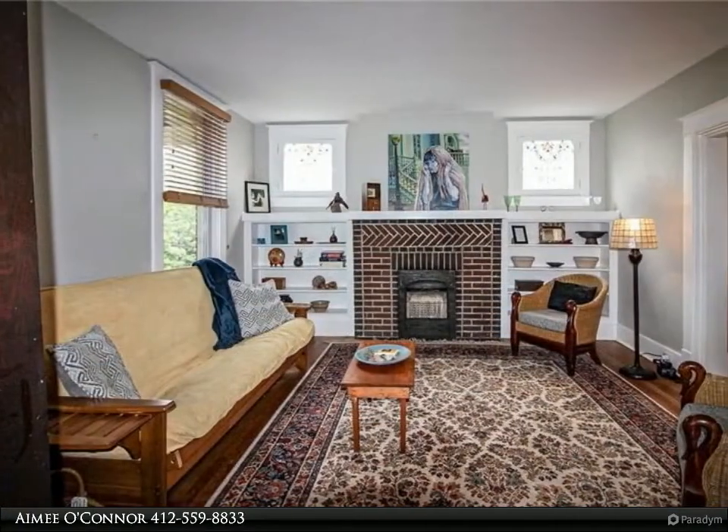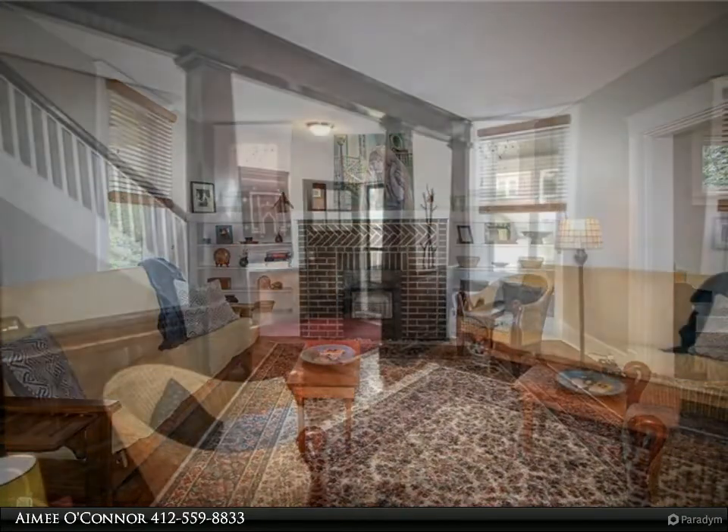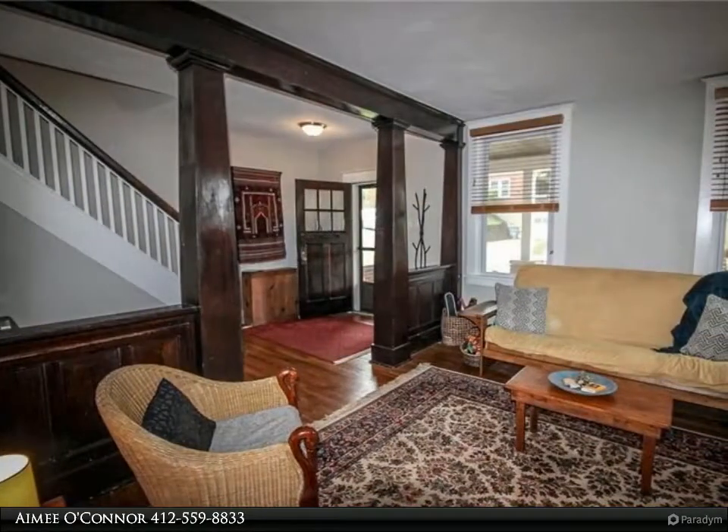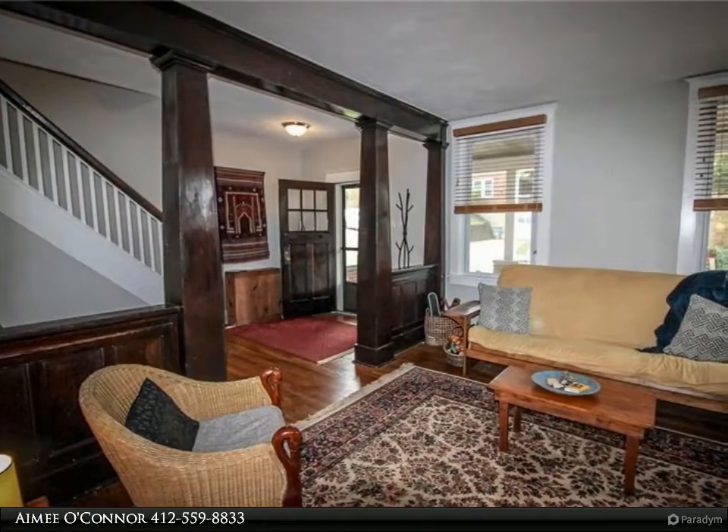The dining room seamlessly transitions with the continuous hardwood floors and detailed window molding. The sun-filled white kitchen features a coffee bar, pantry, stainless appliances, and granite counters.